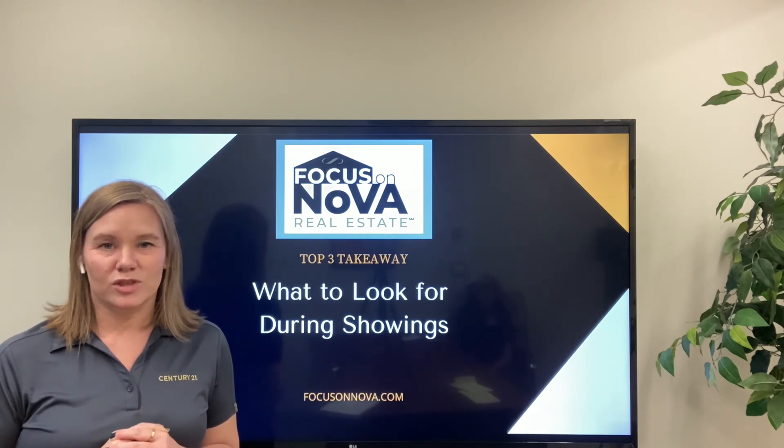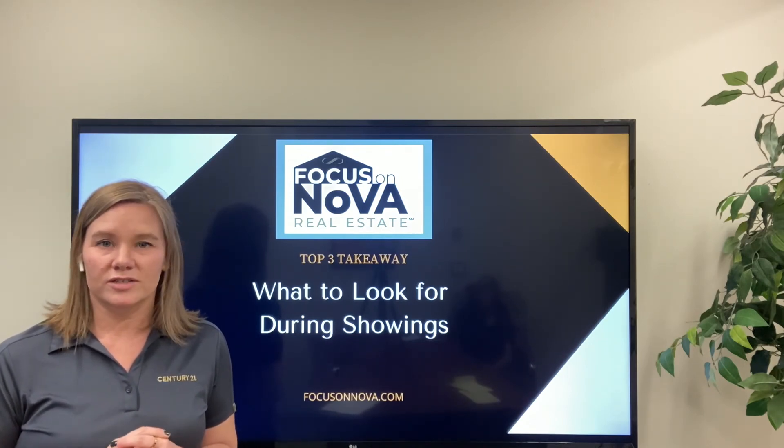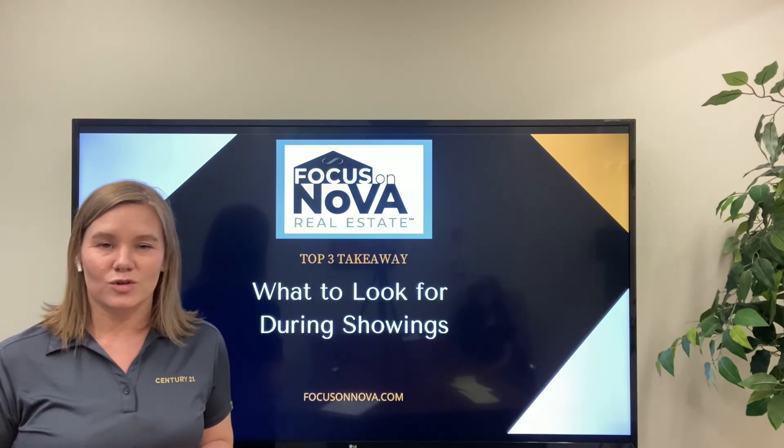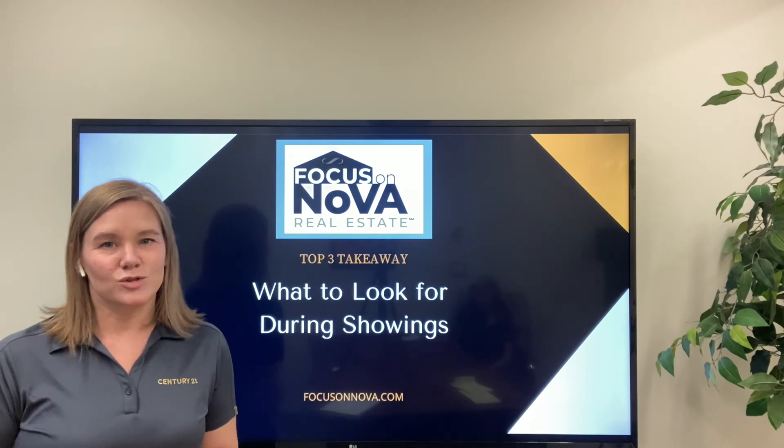My name is Linda Russis with the Focus on NOVA team. If you have any questions when it comes to buying or selling a home, or anything having to do with the real estate market in Northern Virginia, by all means get in touch with the Focus on NOVA team.